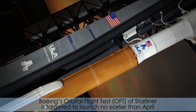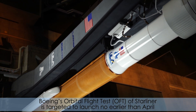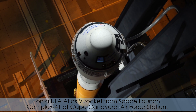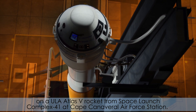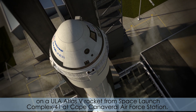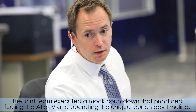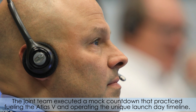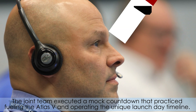Boeing's Orbital Flight Test of Starliner is targeted to launch no earlier than April on a ULA Atlas V rocket from Space Launch Complex 41 at Cape Canaveral Air Force Station. The joint team executed a mock countdown that practiced fueling the Atlas V and operating the unique launch day timeline.